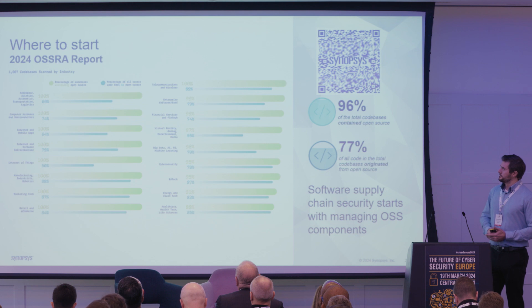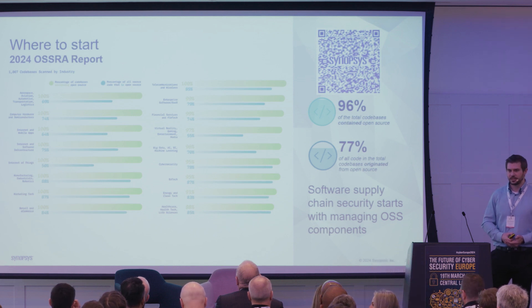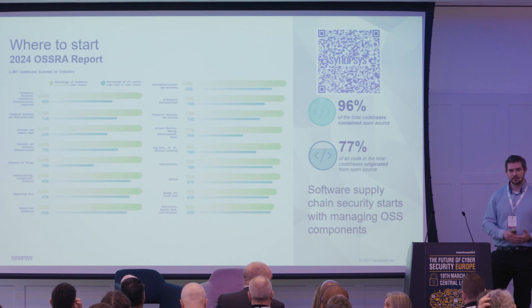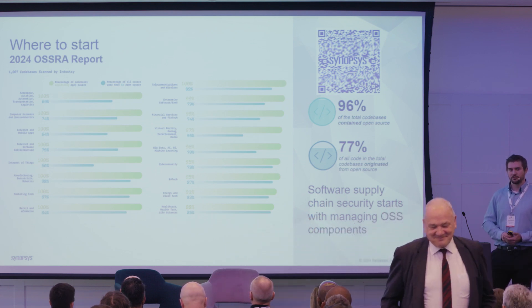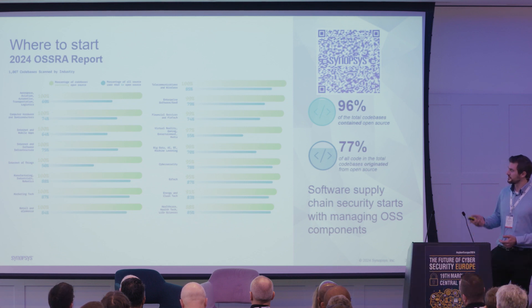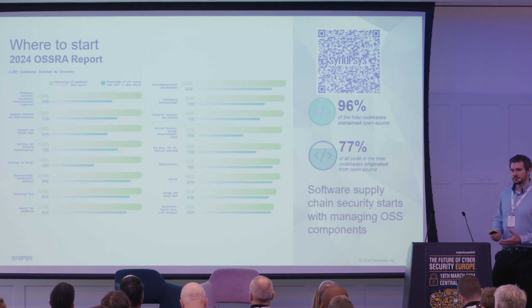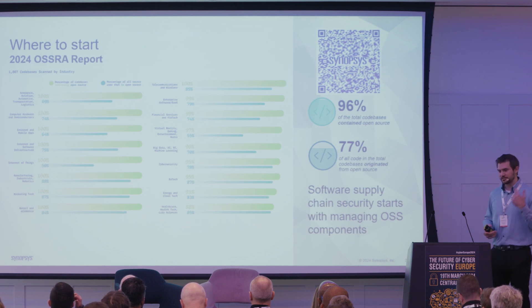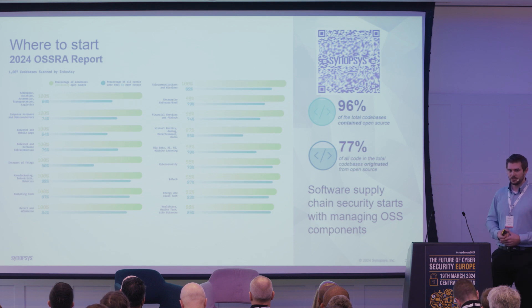Every year we publish the OSWA report, which looks at open source components used in applications. When you talk about building a software bill of materials, you're primarily talking about understanding what open source components you use. Whether you know it or not, your applications are built of open source components. The majority of applications have open source in them — up to 75 to 85 percent of all the software components we use daily, from smartwatches to phones to clickers to microphones. Everything has software in it and uses open source components. It is the foundation of most of our digital technology, so you need to understand it, know what you're using, and catalogue it.